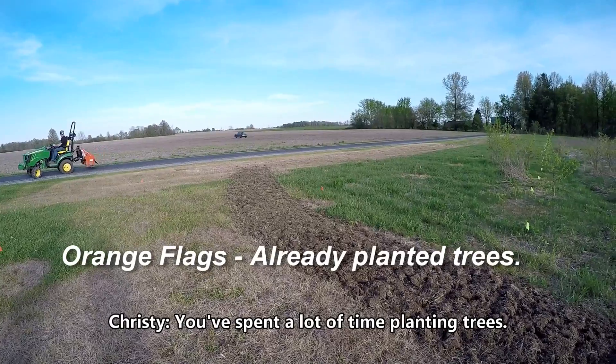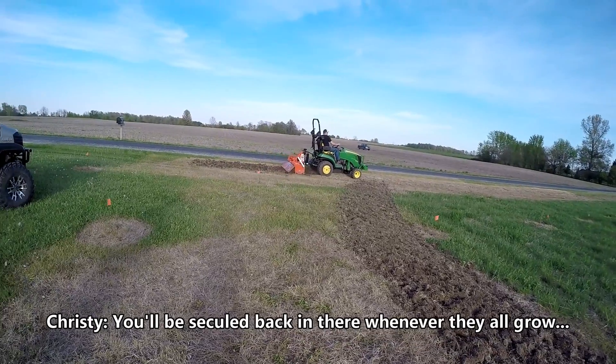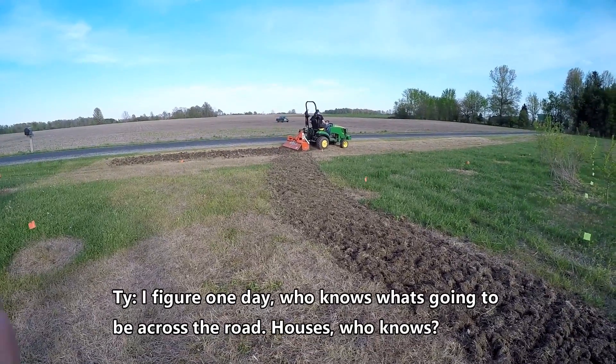We do spend a lot of time planting trees. You'll be secluded back in there whenever they all grow nice and big. I figure one day, who knows what's going to be across the road.